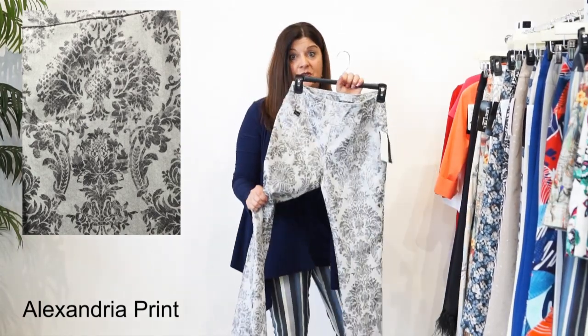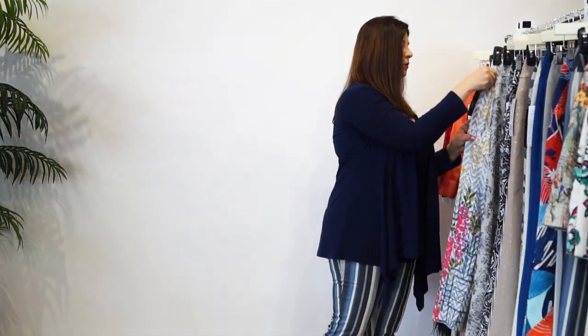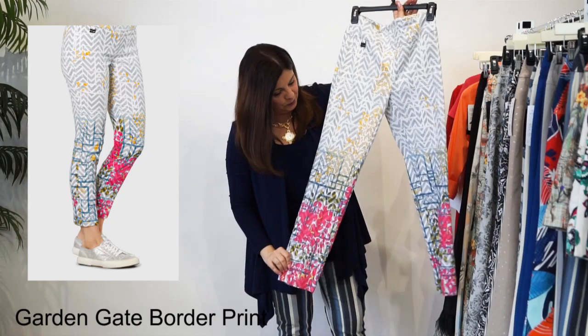Gorgeous print. And this will go with anything. Absolutely. The next one we have in stock is our Garden Gate Border print. How fun is this, you guys? This is so much fun.